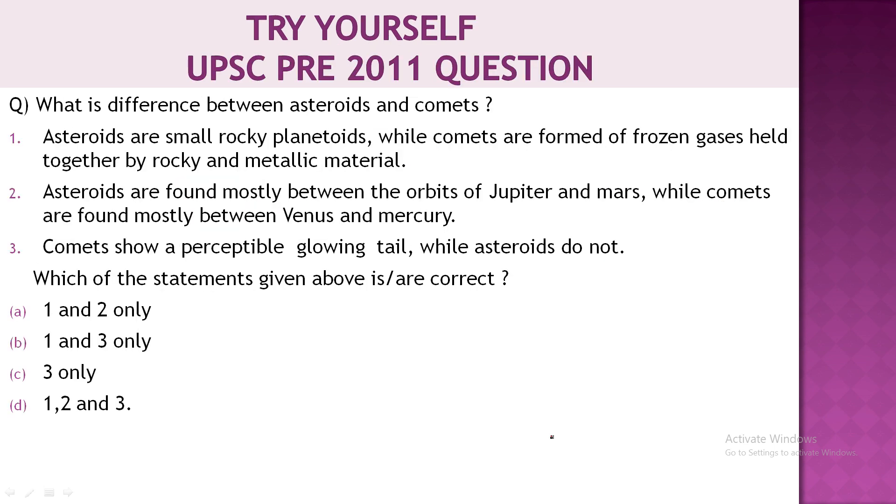Friends, for those preparing for government exams, this topic is very important. Questions on this subject have been asked in Civil Services exams. Now it is your turn to answer. The first question was asked in UPSC Prelims 2011.